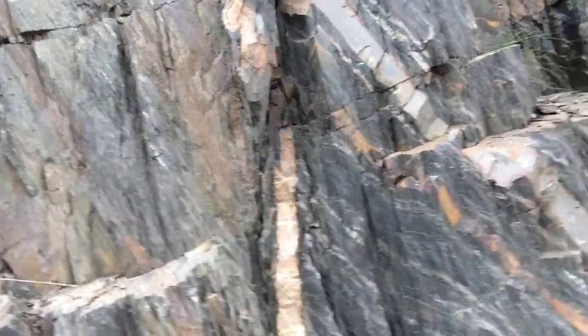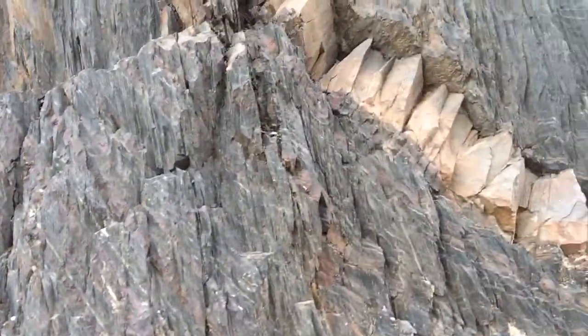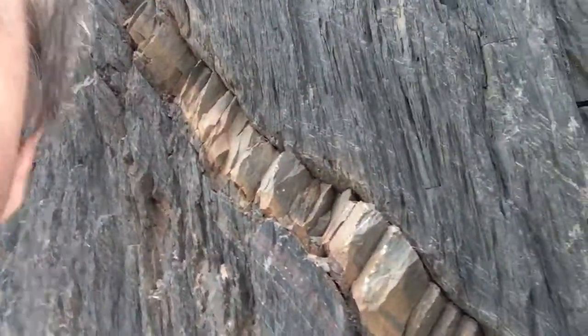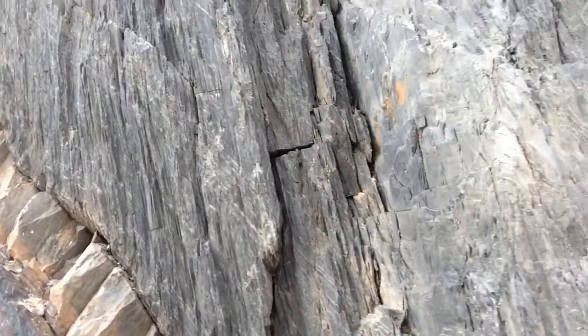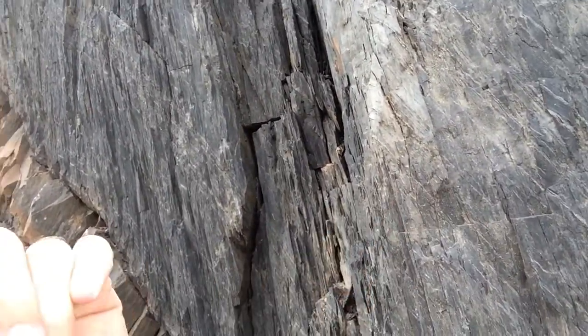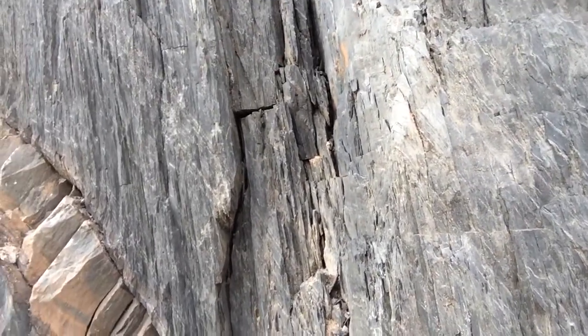So anyway, these are basaltic dikes inside of low-grade metamorphic. I'm looking down the outcrop and I'm seeing many more dikes in this low-grade stuff. Definitely can tell this is low-grade because it has slatey cleavage. So there we go — this is outcrop going west on US-41. Rock on.